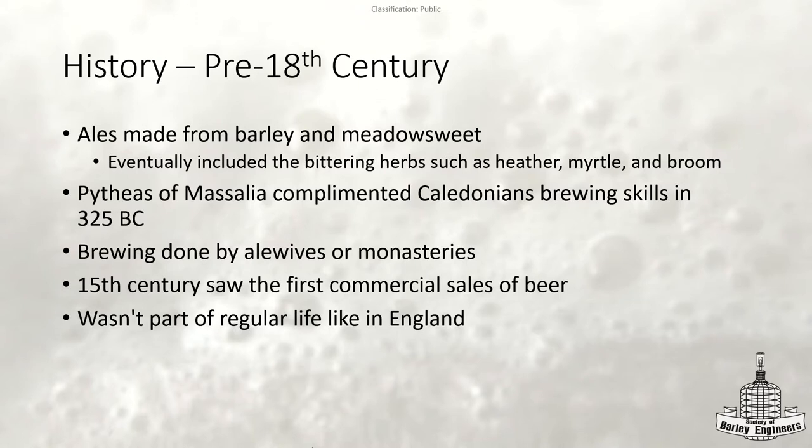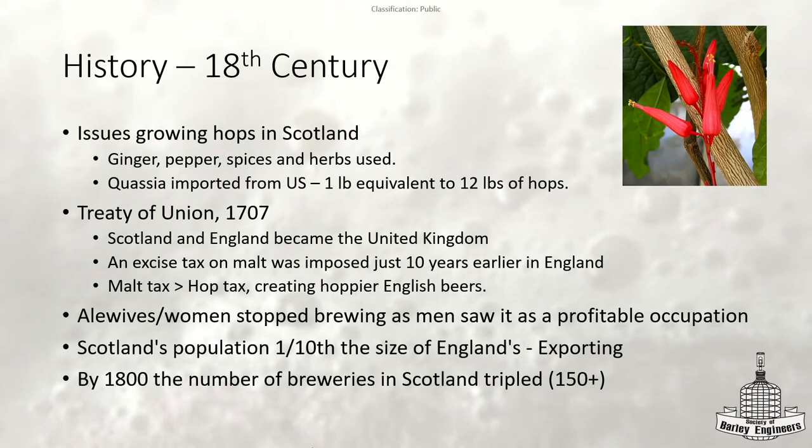It wasn't until the 15th century that the first commercial sales of beer were happening. One thing to note: alcohol wasn't really part of life in Scotland like it was in England, where people were actually drinking after work and producing alcohol commercially.